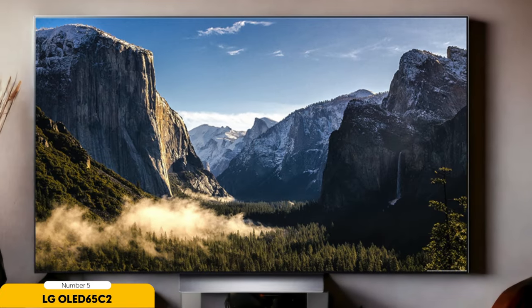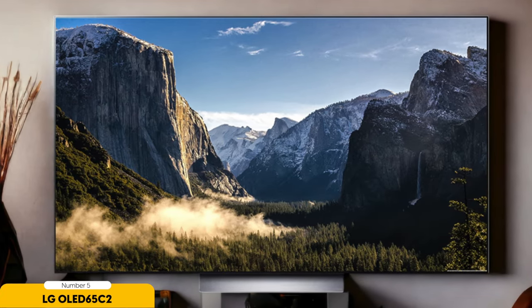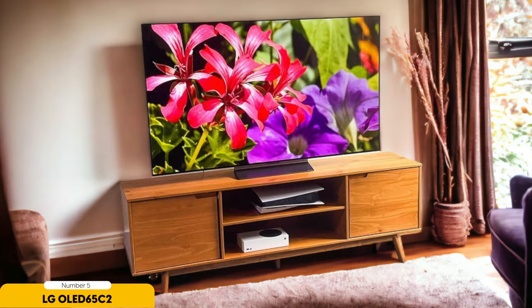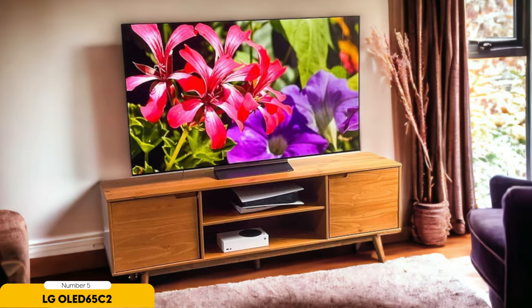Number 5: LG OLED 65C2. The LG OLED 65C2 stands as a testament to LG's expertise in OLED technology. This TV boasts a 65-inch OLED display with 4K resolution, ensuring stunningly vivid colors and deep blacks. It supports various HDR formats including HDR10, HLG, and Dolby Vision, making it ideal for a wide range of content.